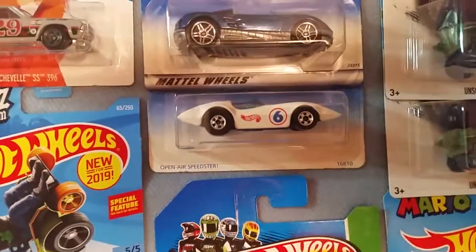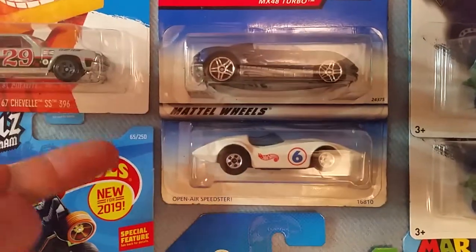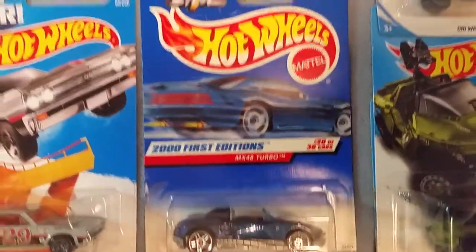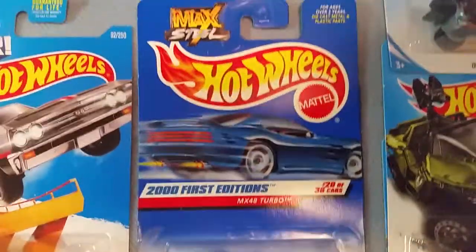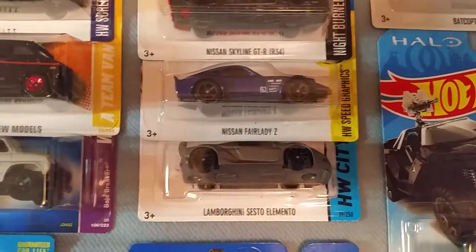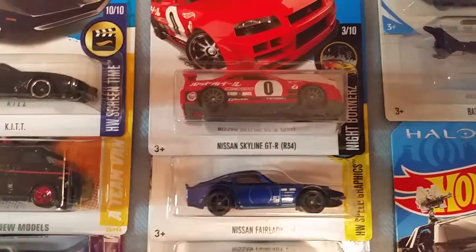Up next we have a Speed Racer look-alike. Here is a car from the TV show Max Steel. Here is one car from Need for Speed Hot Pursuit the game, and other ones from various Need for Speed games.